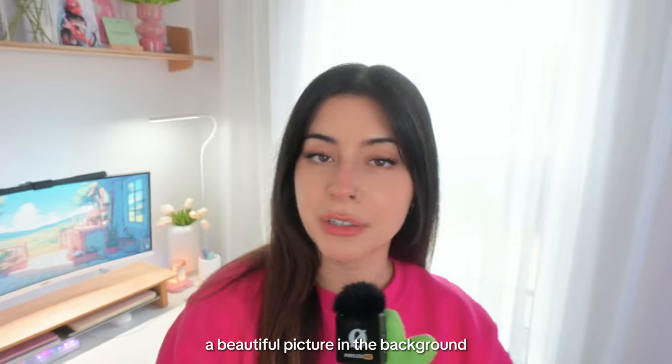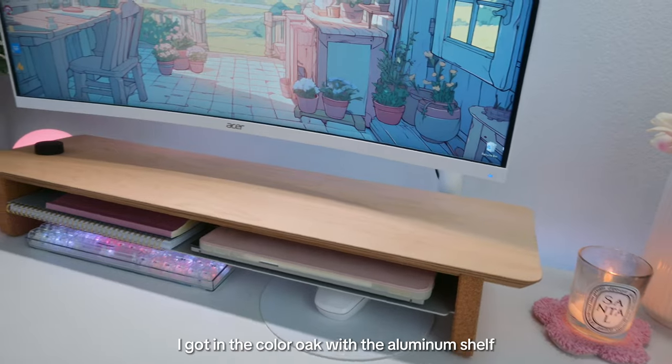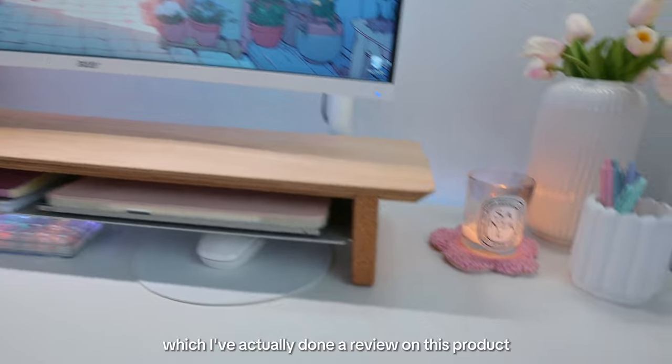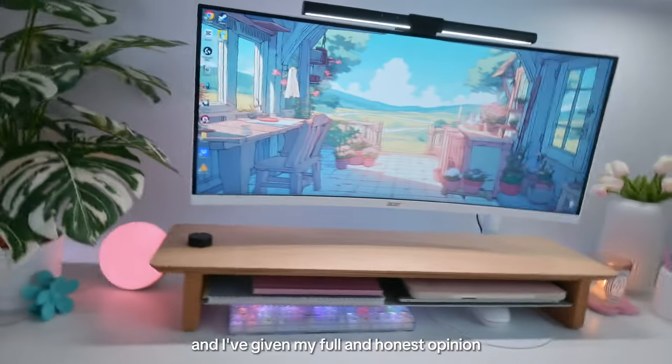The whole intention of the monitor bar was so that when I make my TikTok and Instagram short form content, it really paints a beautiful picture in the background and makes everything look so pretty. This is the monitor shelf I got from Grove Made as a brand collab — I got it in the color oak with the aluminum shelf, and it also has cork legs.